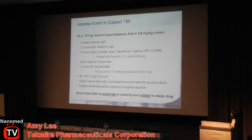The attending physician administered a number of treatments. The fever was quickly self-limiting and resolved within three hours. Blood pressure resolved somewhat later. We started the administration in the morning and all symptoms had resolved by the evening. The patient maintained perfect cognition through this episode, felt normal at night, and was discharged home the next day as per protocol. This event was described as moderate in severity and related to study drug.